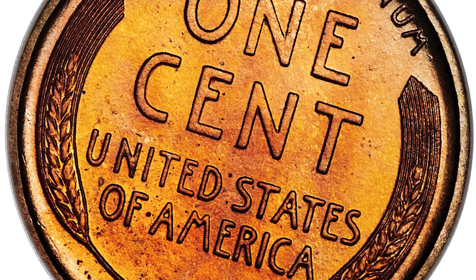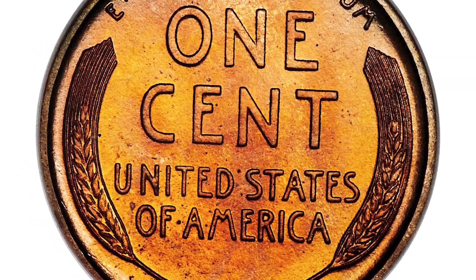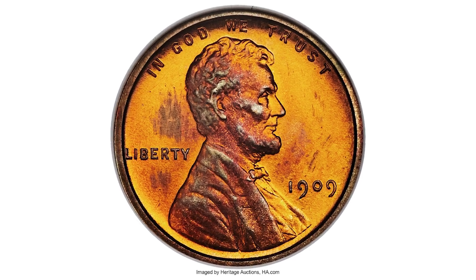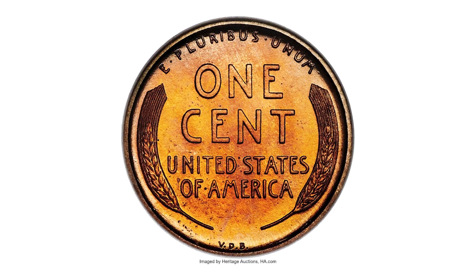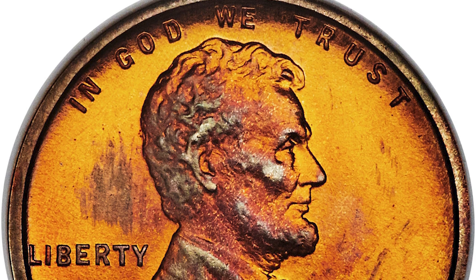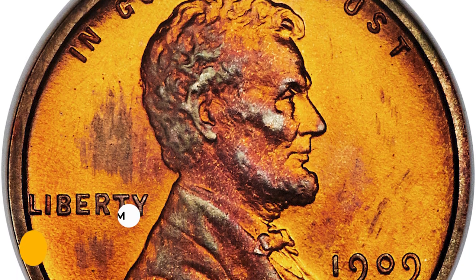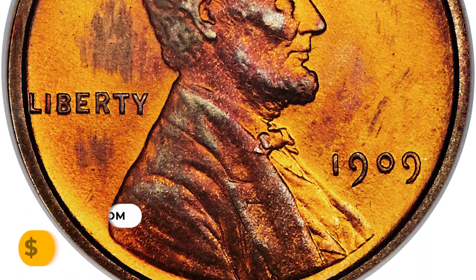Any 1909 VDB proof cent is scarce, but coins with original mint red are decidedly rare. This particular specimen displays fire orange surfaces accented with wisps of lavender and olive color on the high points of Lincoln's portrait, which are blatantly original, bleeding to a lighter golden color around the outer peripheries. It was sold for $33,600 at Heritage Auctions.